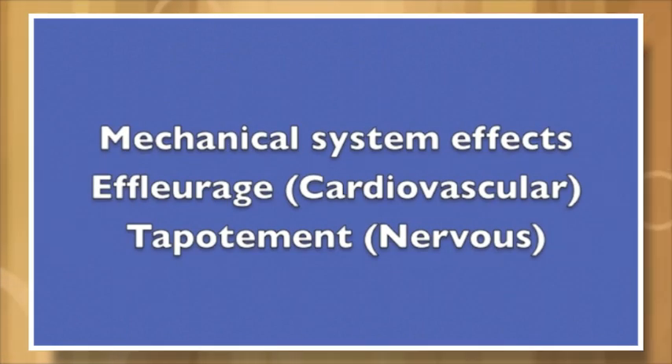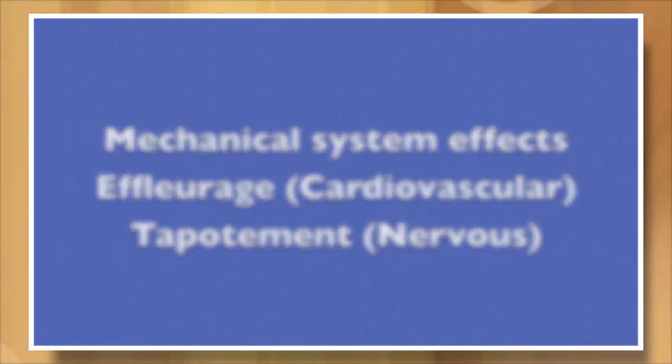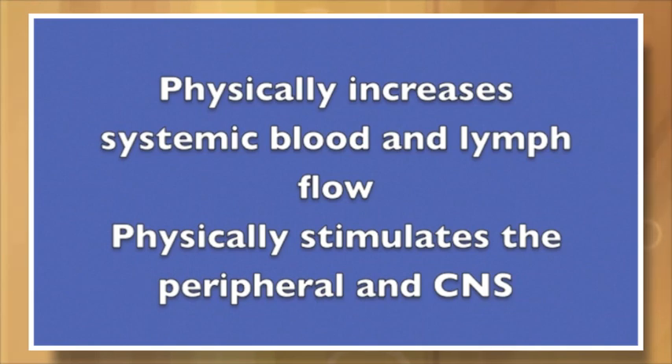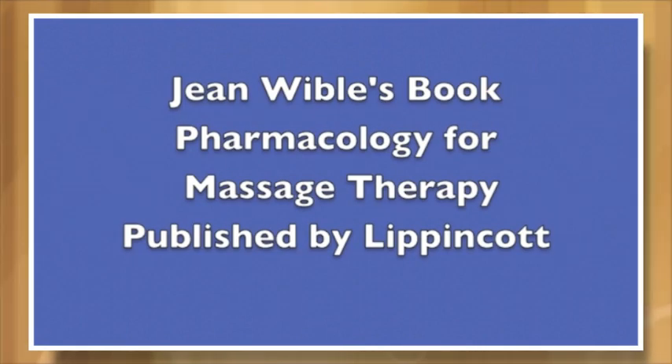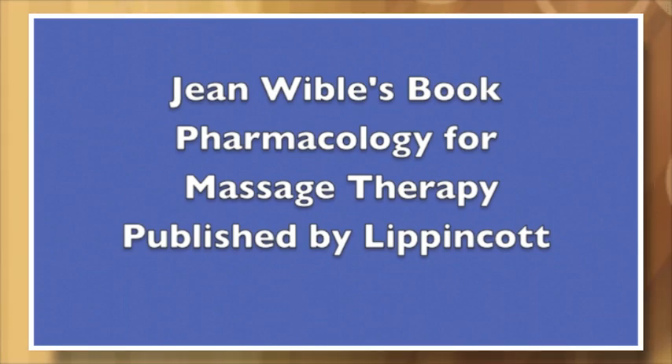Then we have mechanical system effects. This includes effleurage, which affects the cardiovascular system, and tapotement, which affects the nervous system. These techniques physically increase systemic blood and lymph flow, or physically stimulate the peripheral and central nervous system. Jean Wible's book, Pharmacology for Massage Therapy, published by Lippincott, gives you many details and all the information you need on prescription drugs.